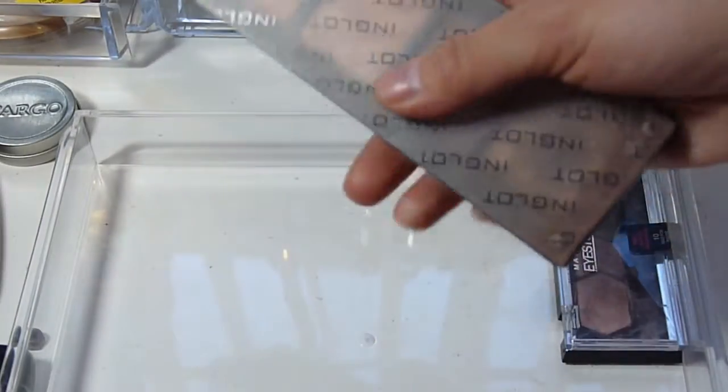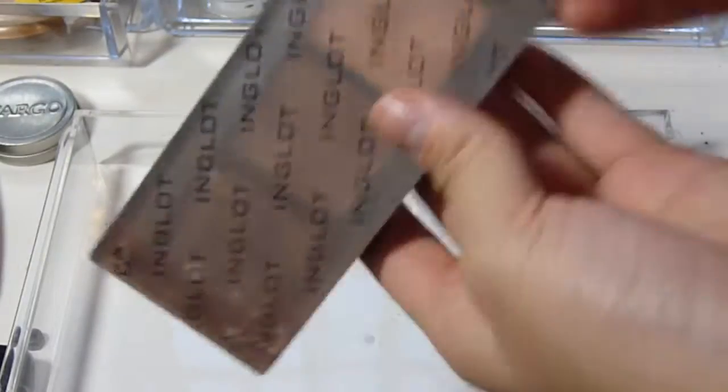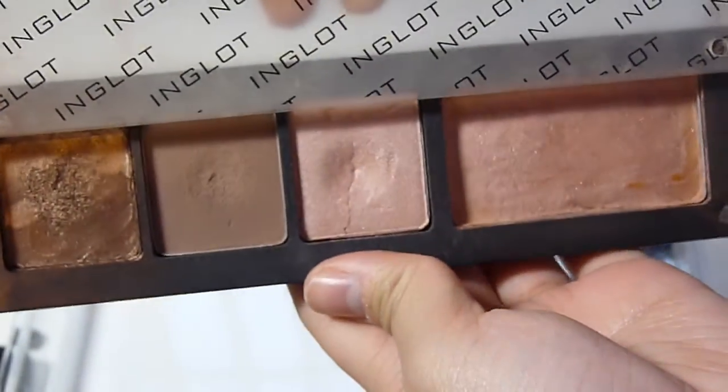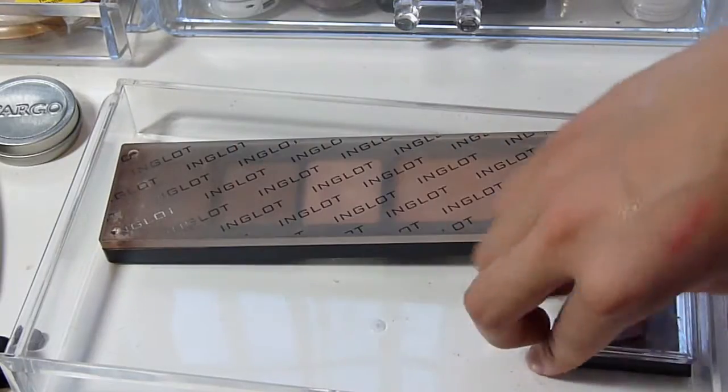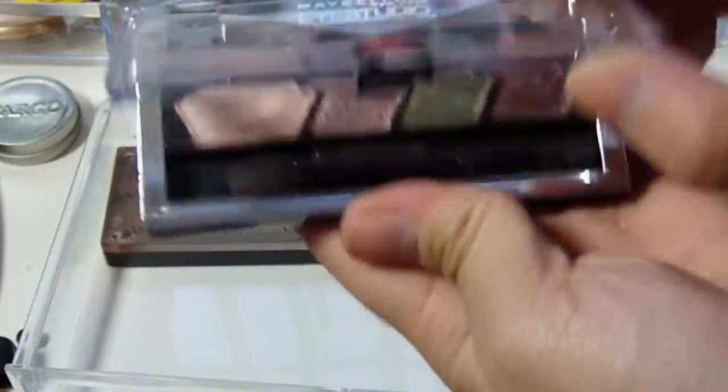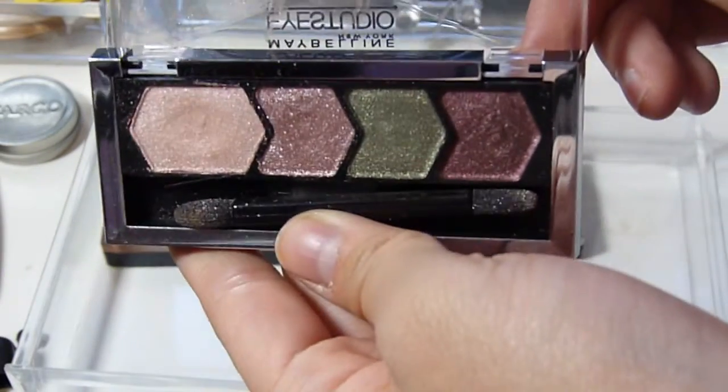I have an Inglot palette I made for like my 15th birthday — this is their Freedom System, and these are what my shades look like. The last small palette I have in here is from Maybelline — this is Mad for Mauve. I might give this away, I'm not sure yet, but that's what it looks like.